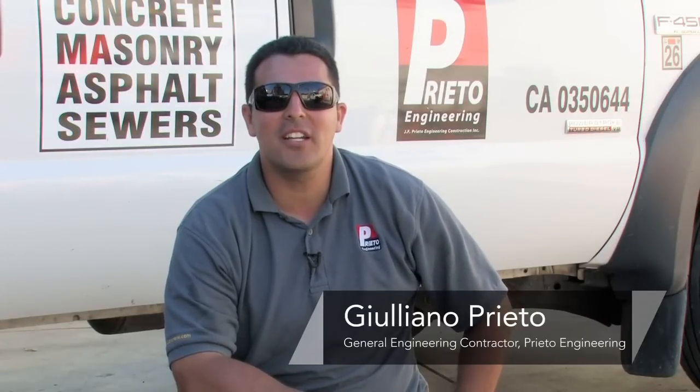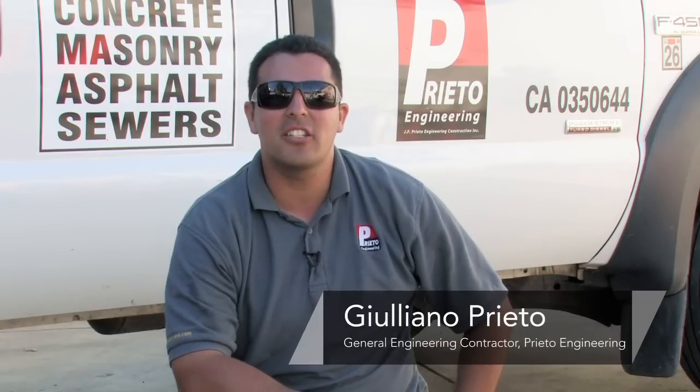Hi, my name is Giuliano Prieto, General Engineering Contractor with Prieto Engineering here in Los Angeles, California, and I'm here to talk to you about types of concrete floor finishes.